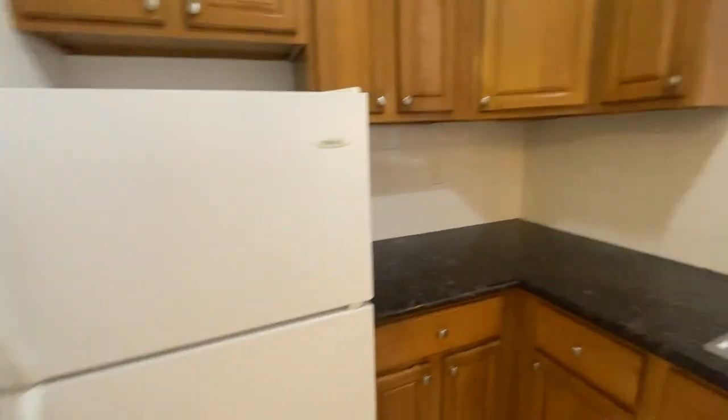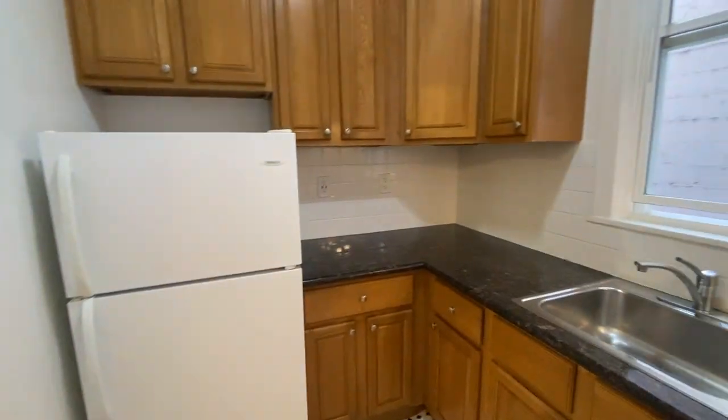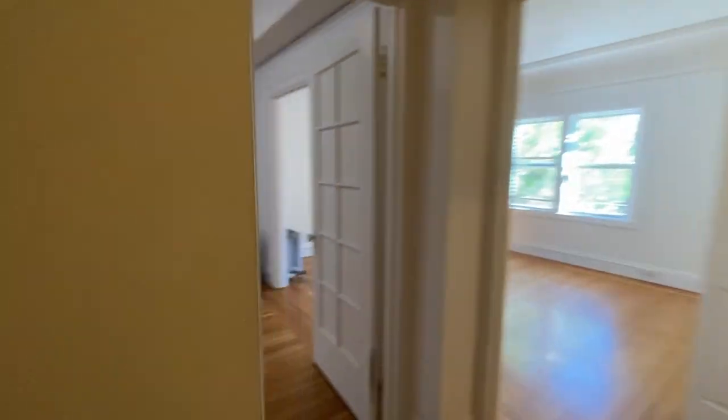And there's the fridge. At the end of the hallway there's also a linen closet.